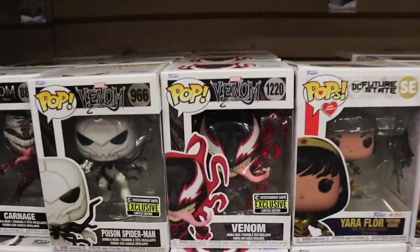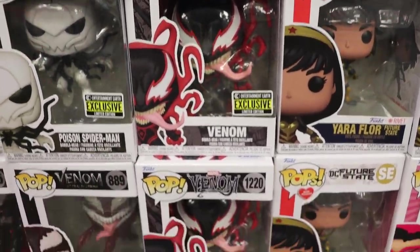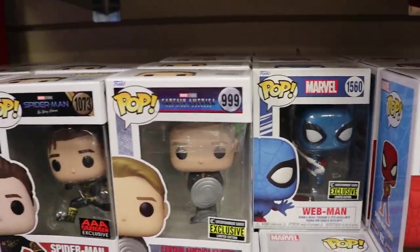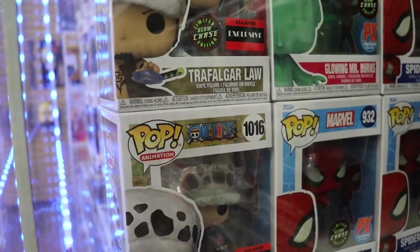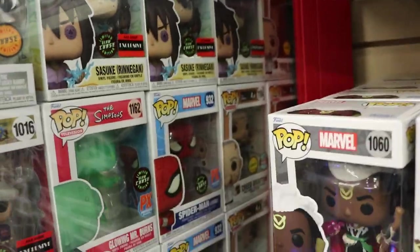And coming across here, guys, we do have some new ones. That is the new Miles Morales Venom, which is very very sick as well. And we do have the new Webman, so really like that one as well. And some more chases here, guys: Oswald the Lucky Rabbit - that one's really cool - Fulgar Law, Spider-Man Japanese TV series, super super sick.